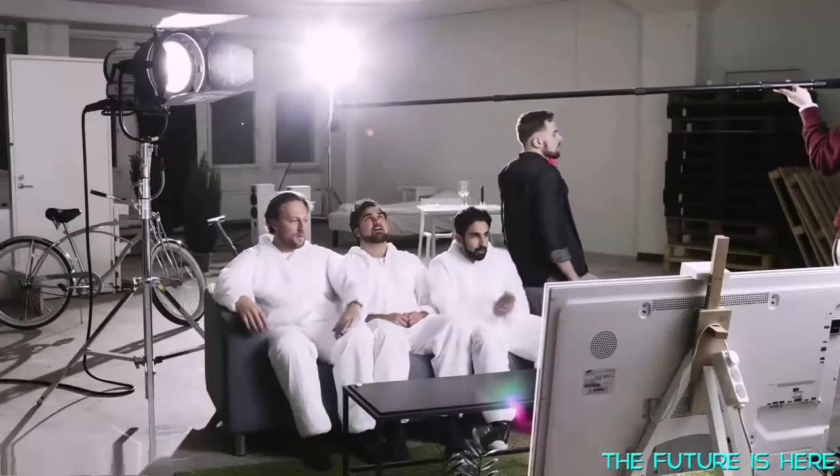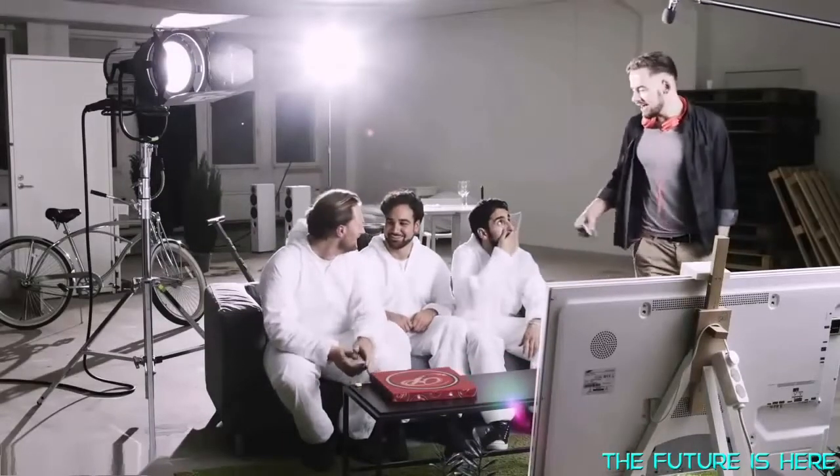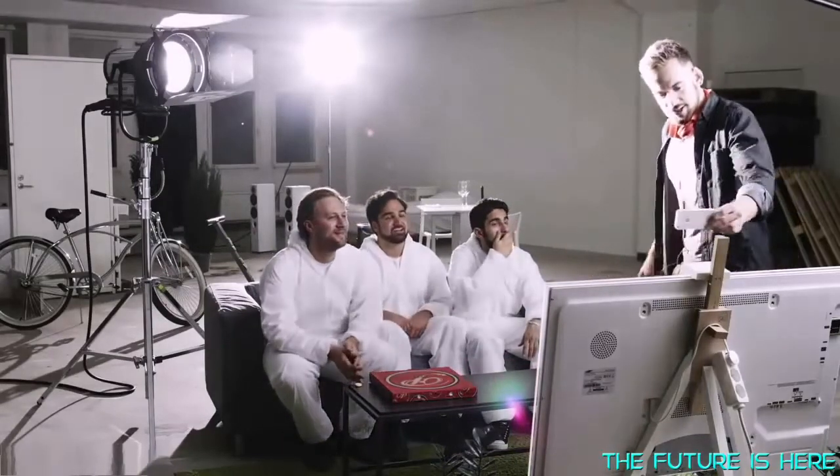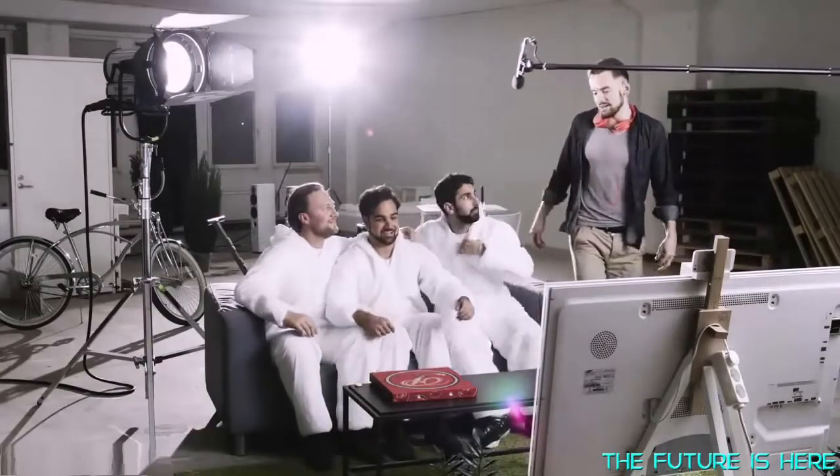After wrapping up the shoot, the team grabs a quick selfie. 'Hi, me and the Flick team!' One, two, three — Flick!